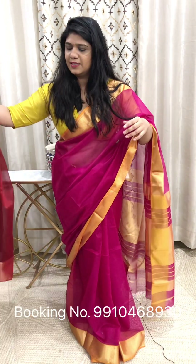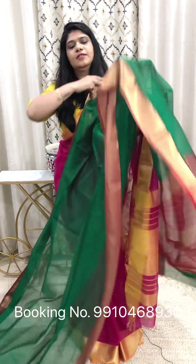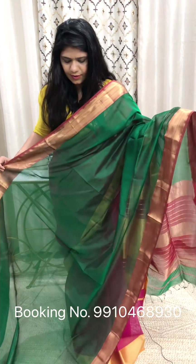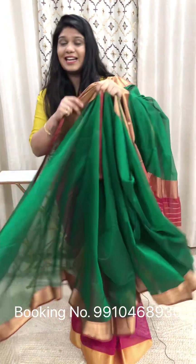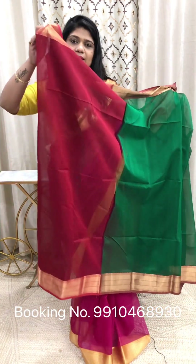Next color combination — green with red. This is the blouse in red color with golden color zari border. You can see the border. Wash care: dry clean only. Rs. 4500. Sari length 6.2 meters, including blouse piece. This is the blouse piece in contrast red color.